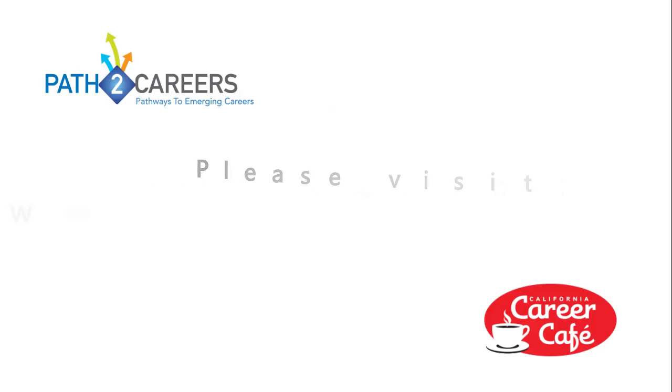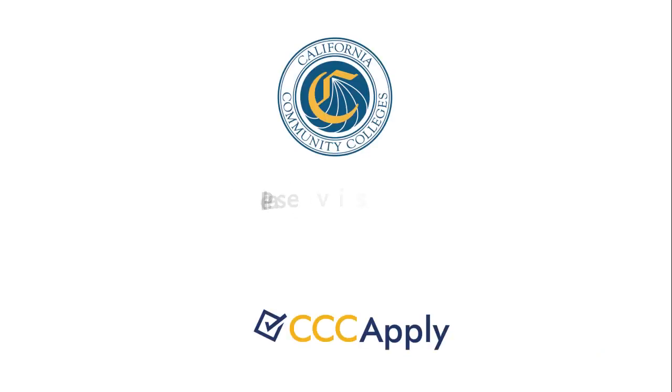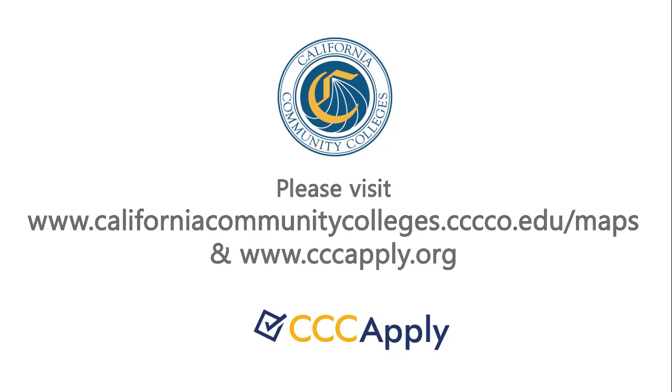For more information about careers in California, please visit pathtocareers.net and cacareercafe.com. To find a community college near you, visit cccapply.org and learn more about how you can take the first steps to a fulfilling career today.